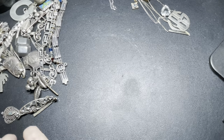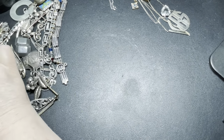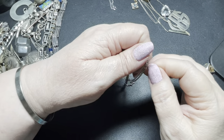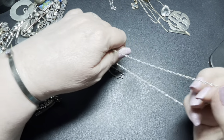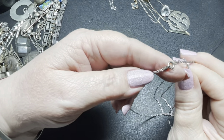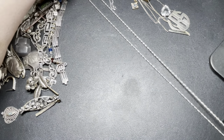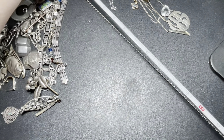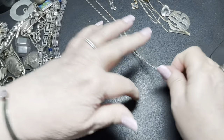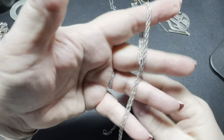Then we have this gorgeous chain — a rope chain, a French rope chain. It has a round roller or safety clasp. It is 29 inches. Isn't that beautiful? On this one I'm going to say $32.